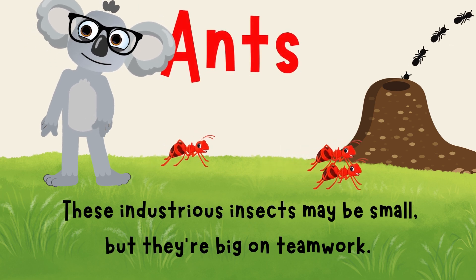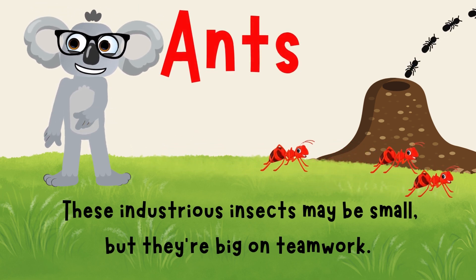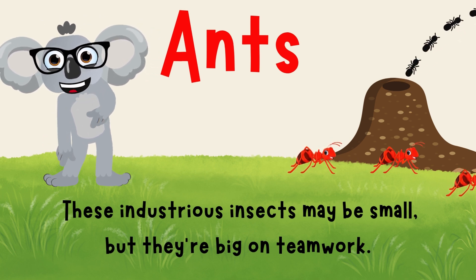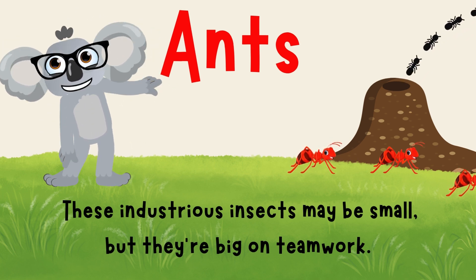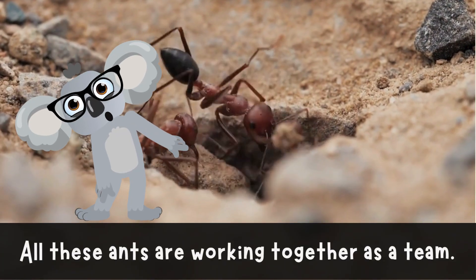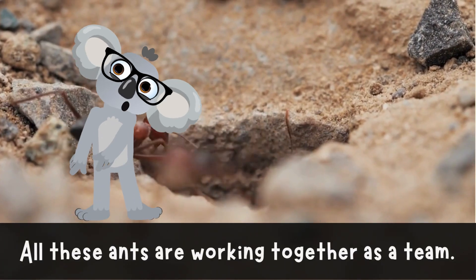Ants! We can't forget our tiny but mighty friends, the ants! These industrious insects may be small, but they're big on teamwork! It's like their own little ant-tropolis down there! Go ant squad, go! Look at them all working!